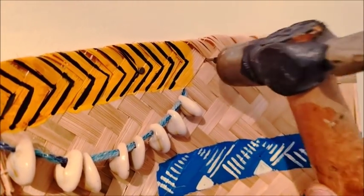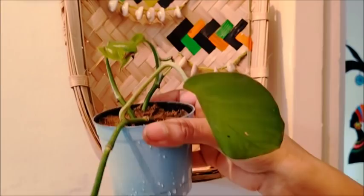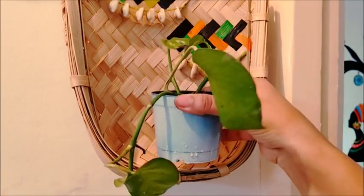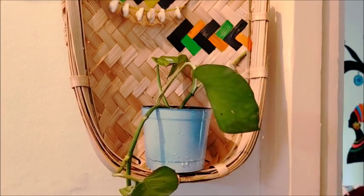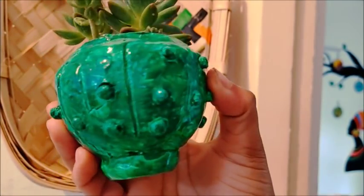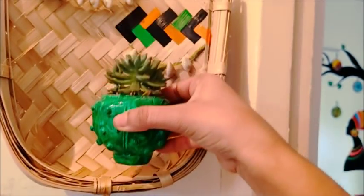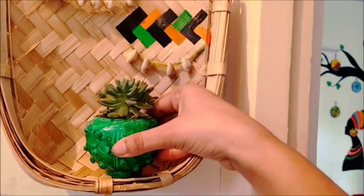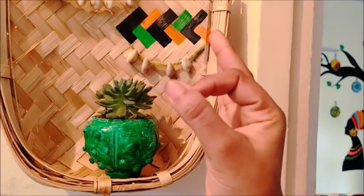Now let's hang them with two small nails. Make sure not to overweight the basket — try keeping small pots in it. This pot is basically handmade, and if you want to watch that tutorial, the link is given in the description box.